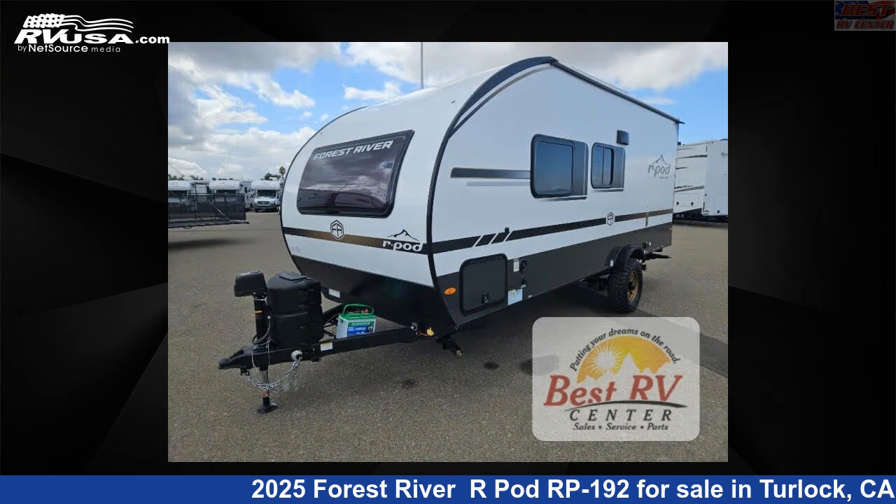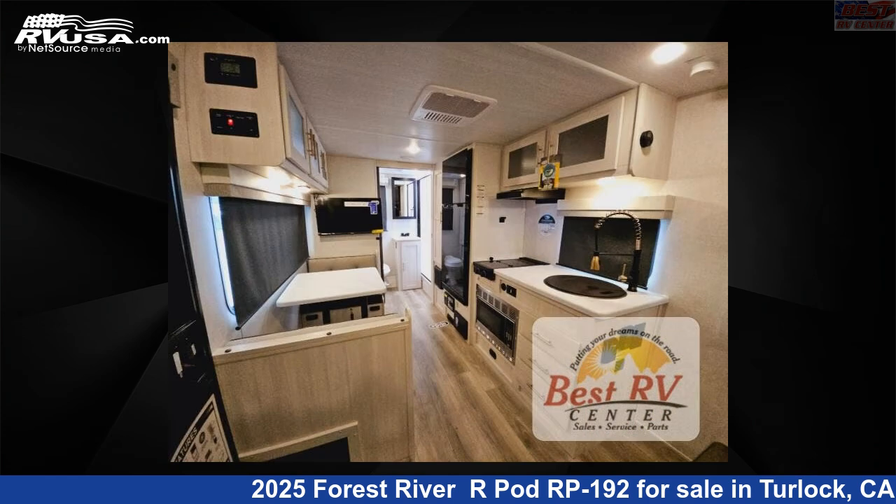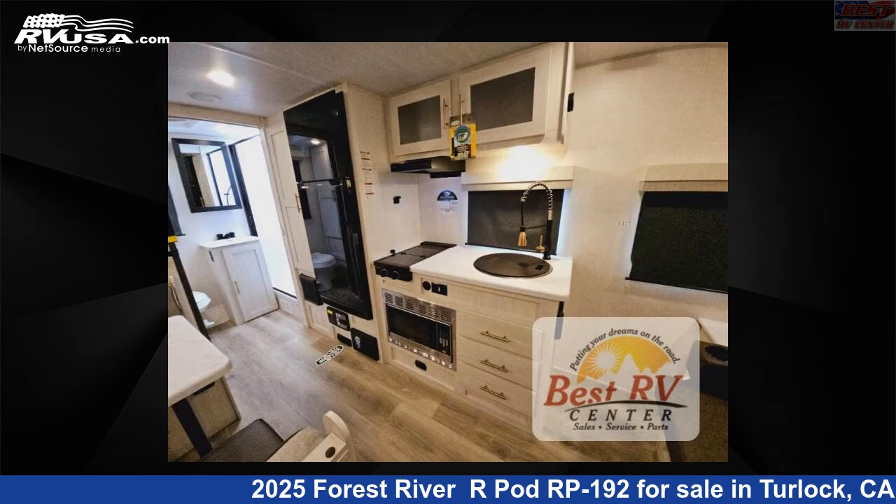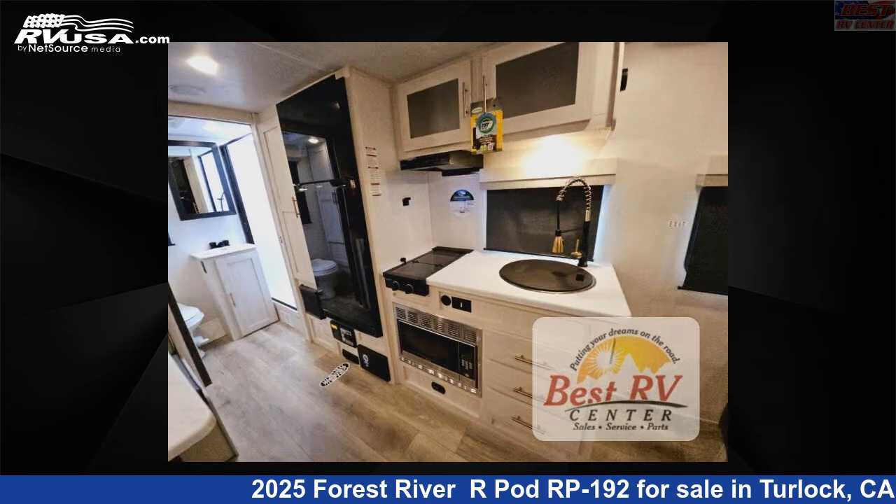This new Forest River is 22 feet 0 inches in length and features sleeps 3 and 30 gallons fresh water capacity. The floor plan layout of this travel trailer features a Murphy bed and rear bath.